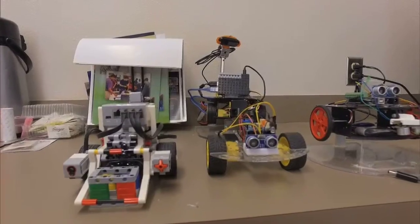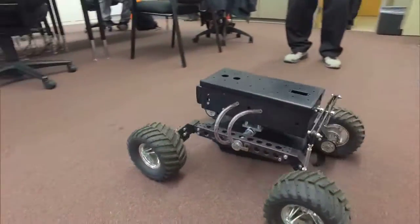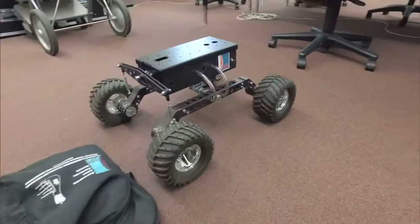We are in the science and technology building of our school, which houses our science and technology lab. This room is what we call the R&D room. They develop the technology that will eventually end up in our Mars yard.